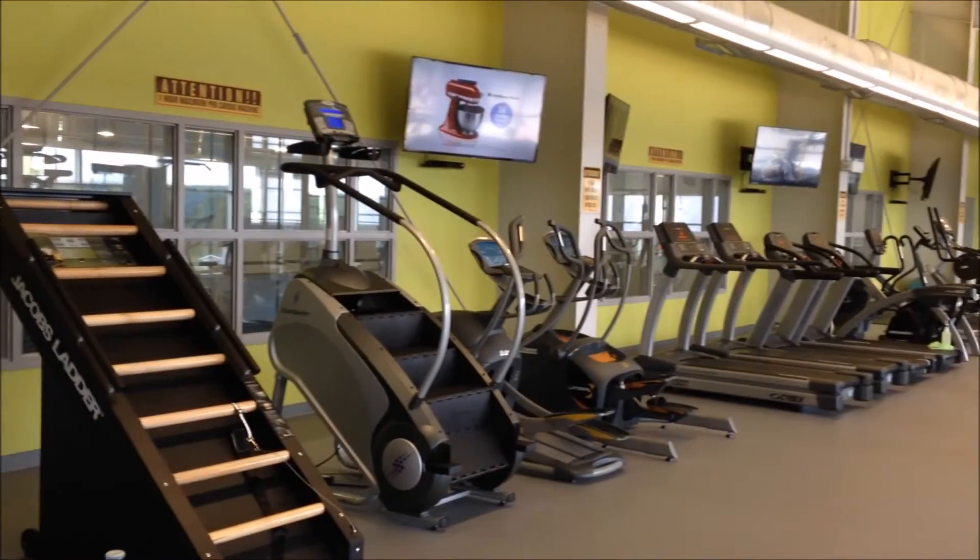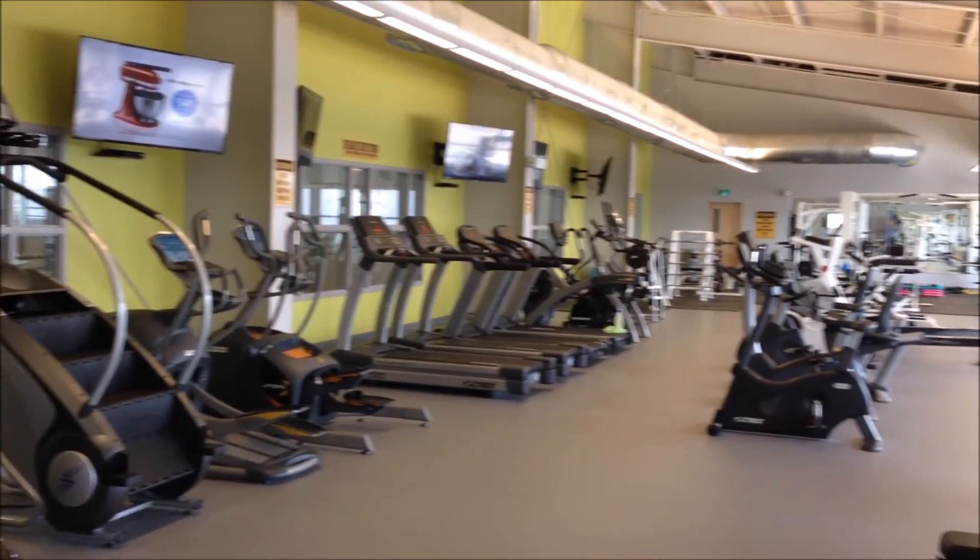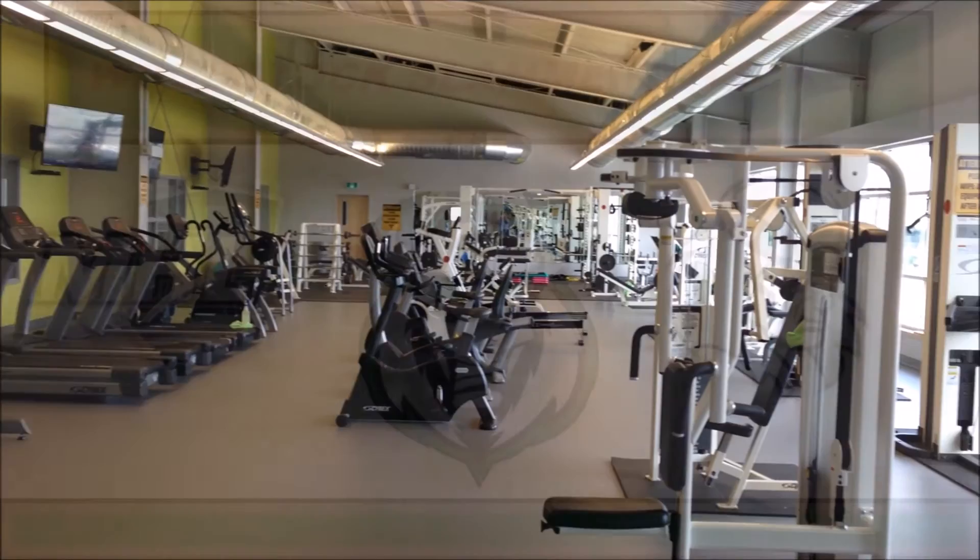The Fitness Center is open every day from early morning until midnight to provide players with a state-of-the-art area to keep themselves in game shape.